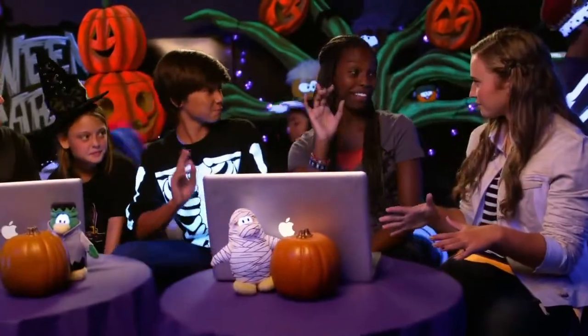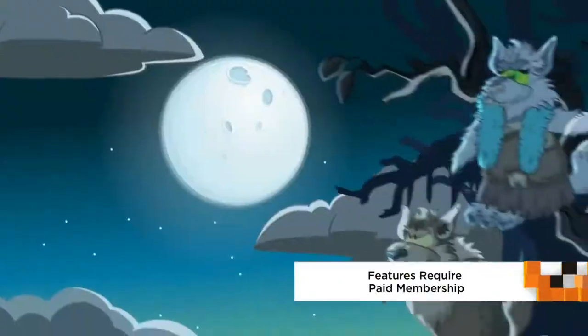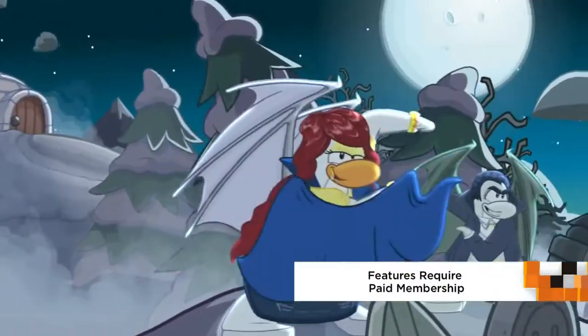So who here has gone trick-or-treating? Can you explain to me how it works? Well, there are these special jack-o-lanterns, and if you select three candies, especially a cursed candy, you can turn into werewolves, vampires, and zombies, but you have to be a member.